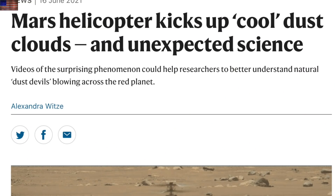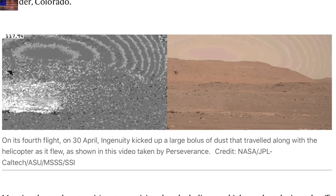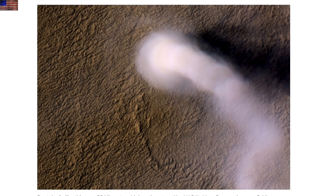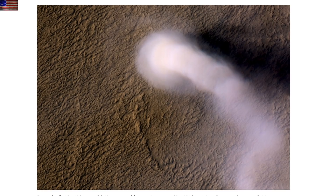Up next is Mars. Dust seen during the test flight of the helicopter is making them wonder if tracking the trail from overhead will look like the trails left by the Martian dust devils. It's an unexpected cross-evidence potential for study.